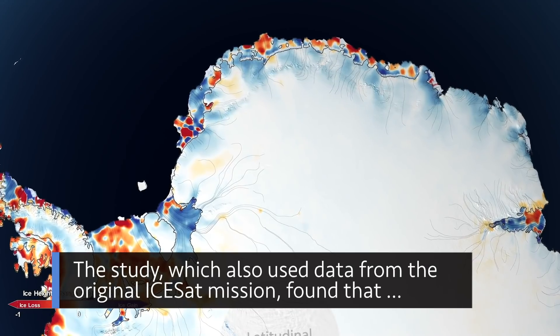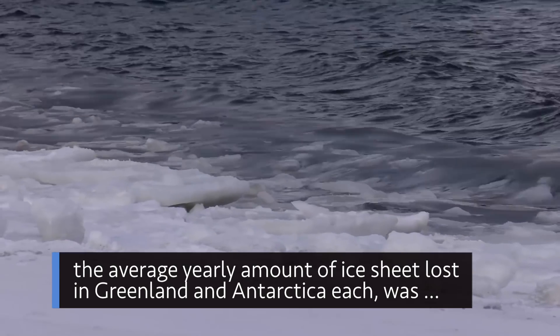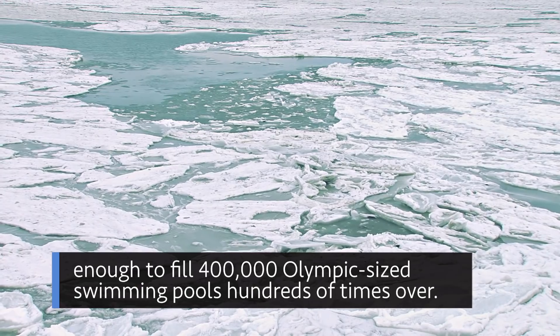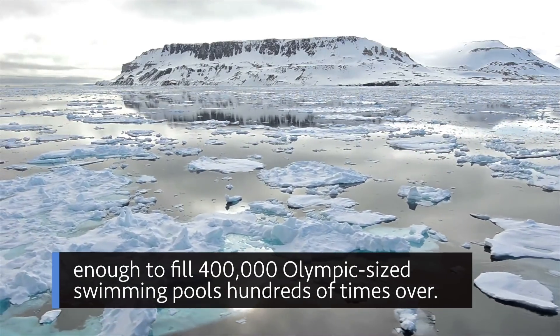The study, which also used data from the original ICESat mission, found that the average yearly amount of ice sheet lost in Greenland and Antarctica each was enough to fill 400,000 Olympic-sized swimming pools – hundreds of times over.